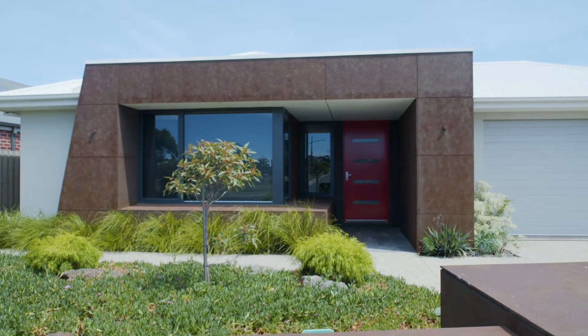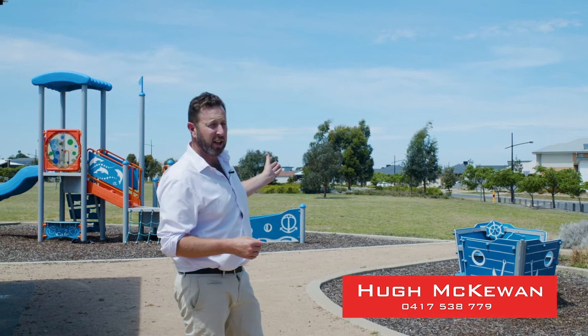If you're looking for something different, 104 Devlins Road, Ocean Grove might be for you. Opposite this fantastic park, this four-bedroom family home is a fantastic opportunity to move to Ocean Grove. My name's Hugh McEwan from Hayden Real Estate — let's go take a look.